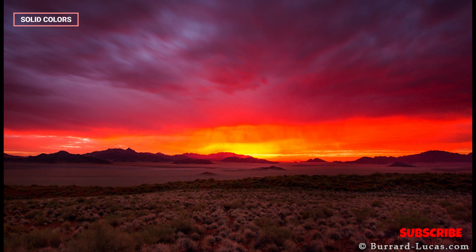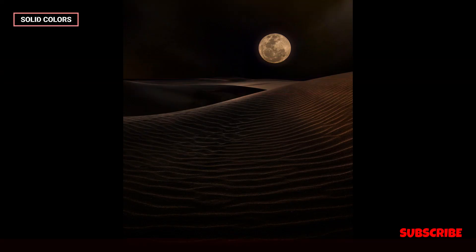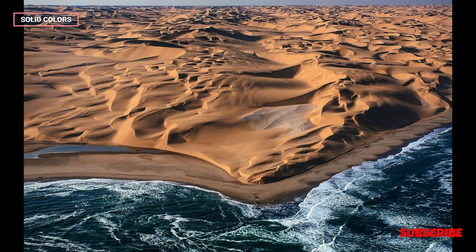The Namib Desert is believed to be one of the world's oldest deserts, with an estimated age of 55 to 80 million years. Its name is derived from the Nama word 'Namib,' meaning an area where there is nothing.